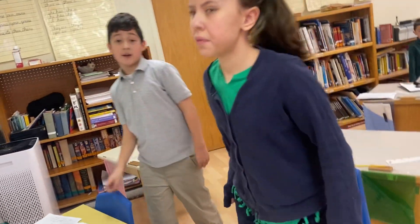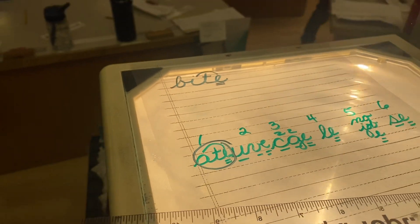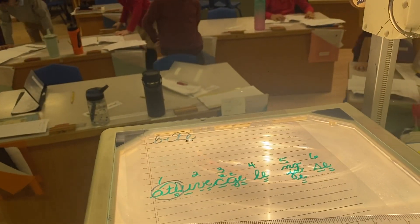This word used one of our seven final-e rules. Which did it use, Sam? To make the vowel say its name. It used to make the vowel say its name. Good job, you guys. Bye-bye.